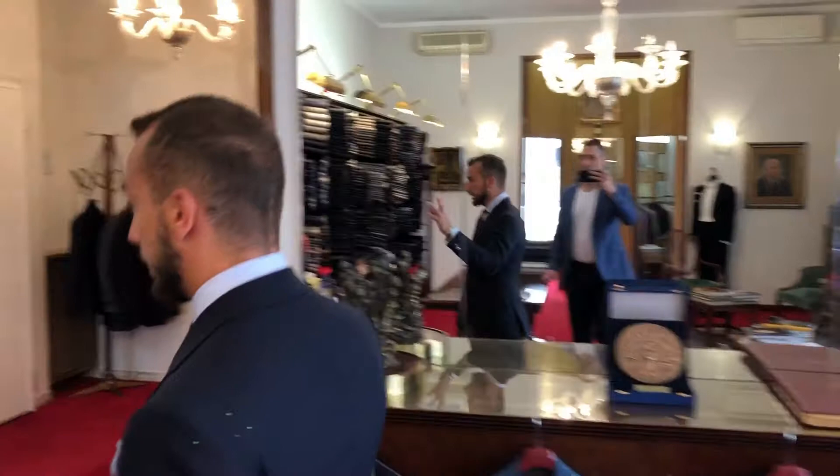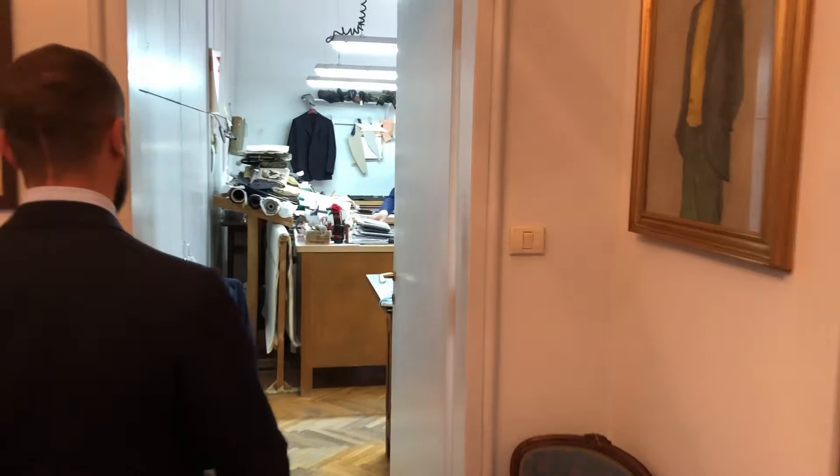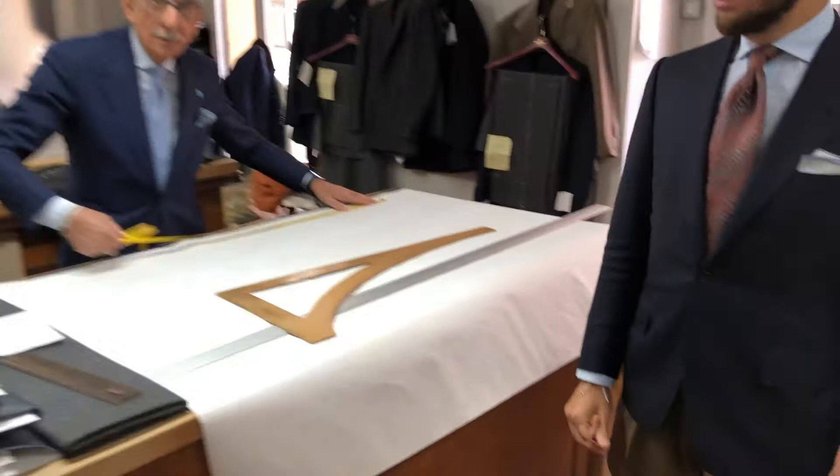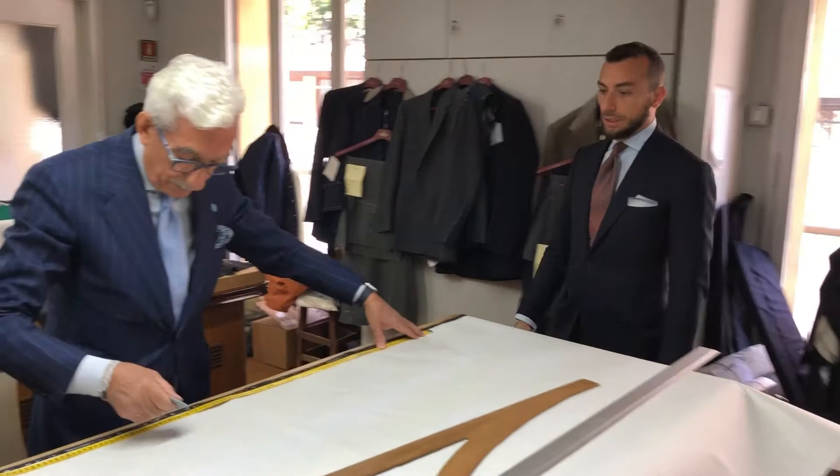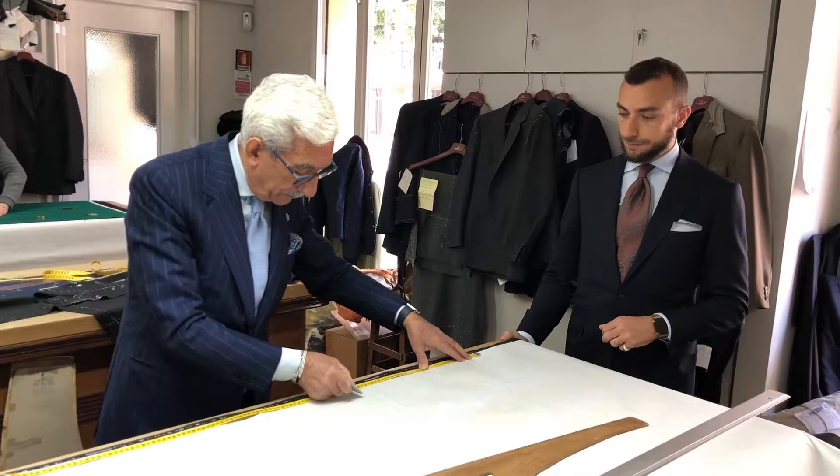I don't know if you want to see the other rooms where we make the suit — sure, this is very interesting. This is my father's table. He is making a trousers pattern for a new client.